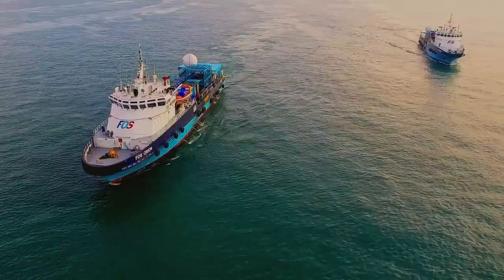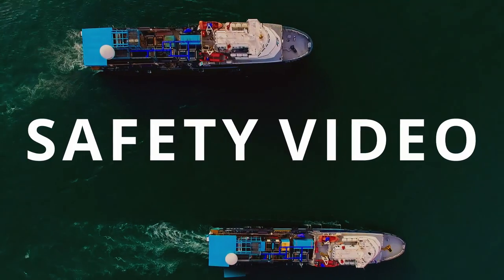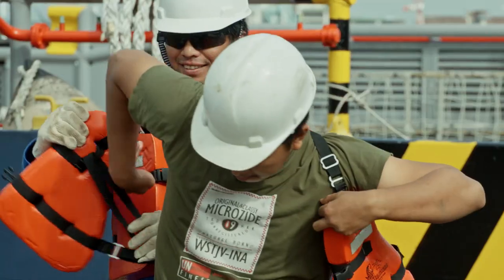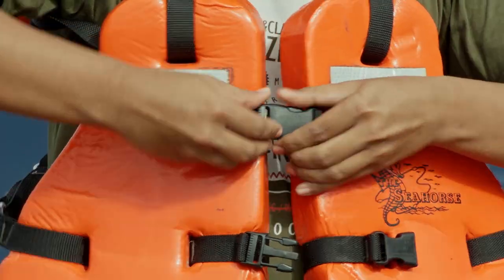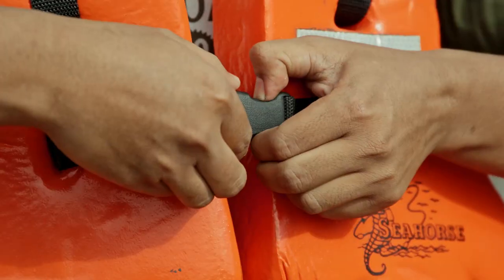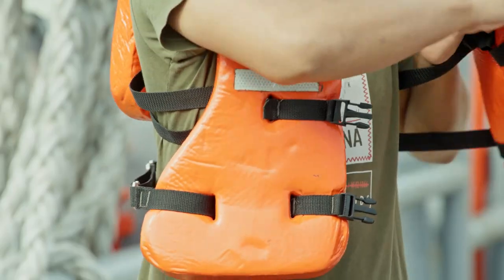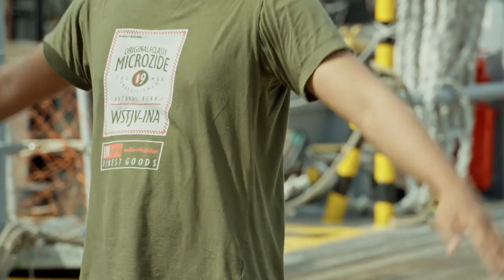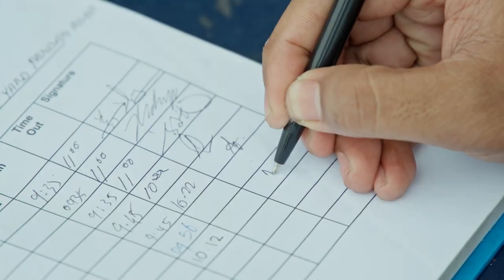Welcome on board the FOS. Please pay attention to this safety video. Embarkation: flotation vest on, buckles on, cross gangway, buckles off, flotation vest off. Deposit belongings, inspection, sign in.